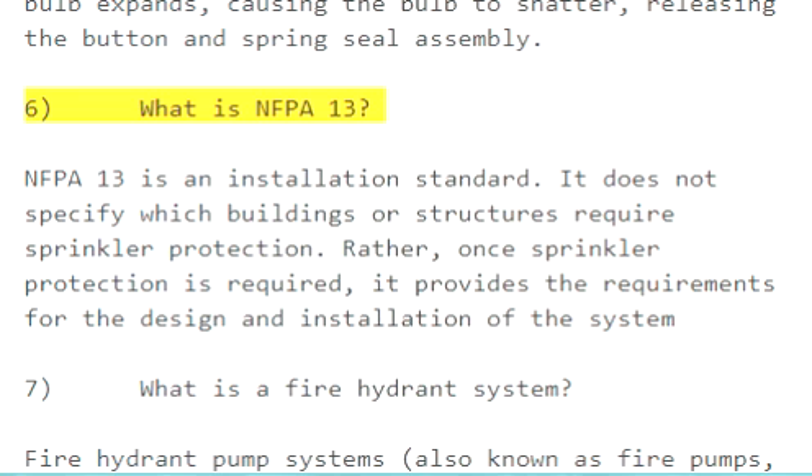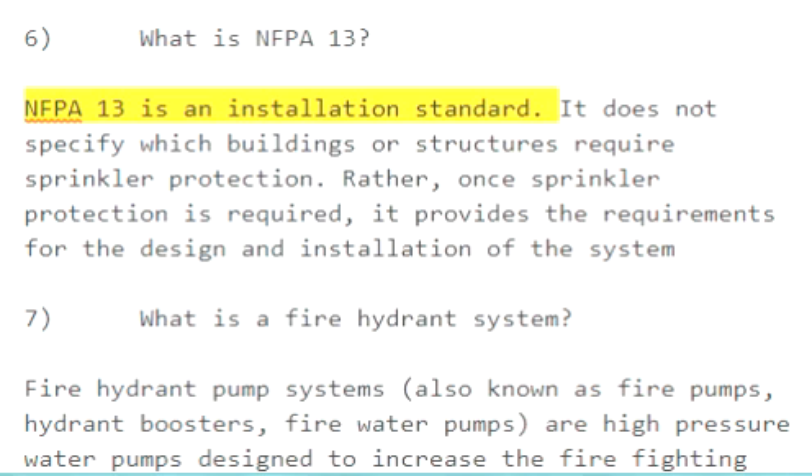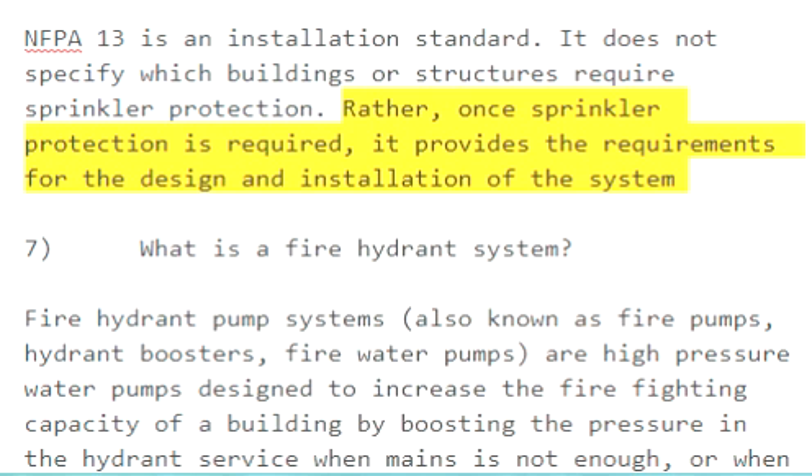Question 6: What is NFPA 13? NFPA 13 is an installation standard. It does not specify which buildings or structures require sprinkler protection. Rather, once sprinkler protection is required, it provides the requirements for the design and installation of the system.